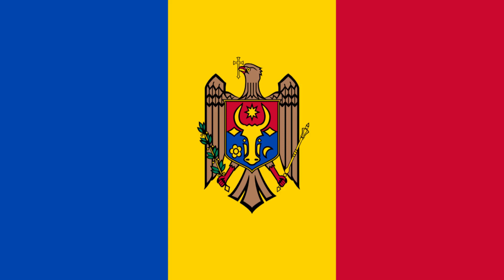Today, we're taking a look at the flag of Moldova. Moldova, a country in Eastern Europe and former Soviet Republic, features a diverse landscape of forests, rocky hills and vineyards, and is bordered by Ukraine and Romania.